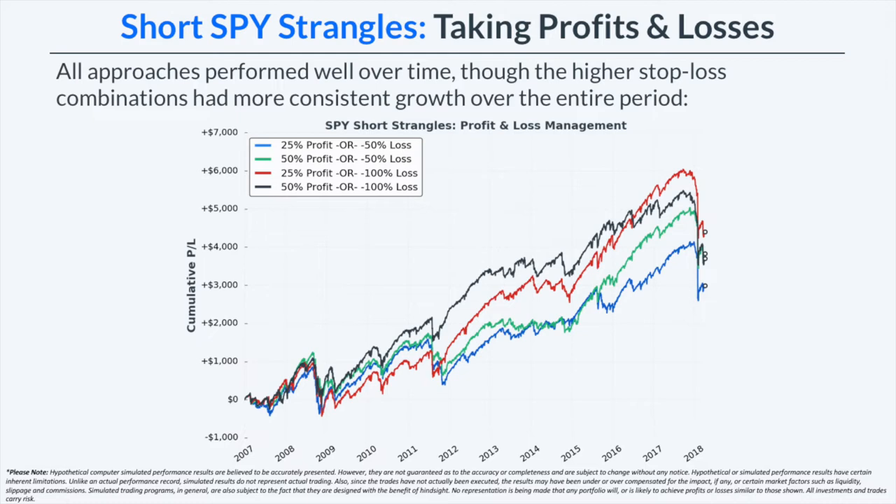In this graph, we're looking at the cumulative P&L of all four management combinations for the short strangles on the S&P 500 ETF. All approaches performed well over time, though the higher stop loss combinations had more consistent growth over the entire period. When looking at all four curves, the one that jumps out most is the 25% profit target combined with the 100% stop loss, which was the most consistent over the entire period. The tighter 50% stop loss combinations still performed well, but had long choppy periods because a very tight stop loss means a higher chance of being stopped out of more trades in a row, not giving the trade enough room to move.